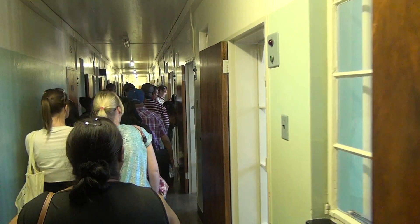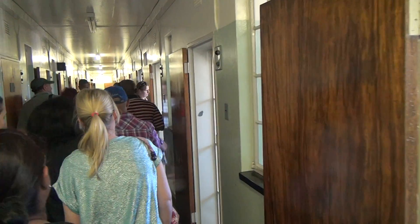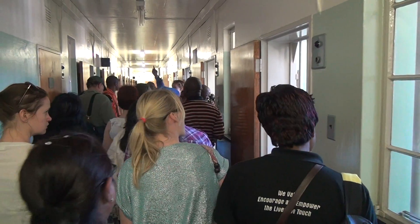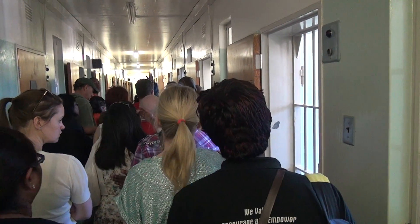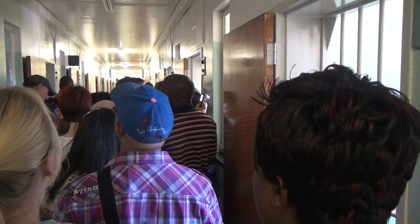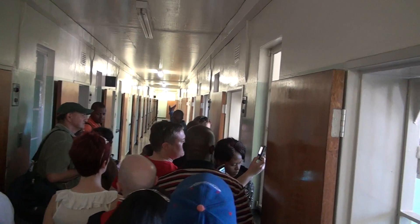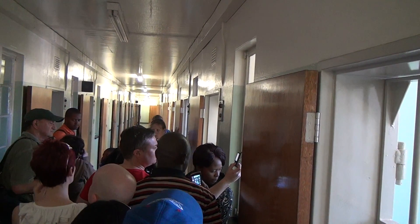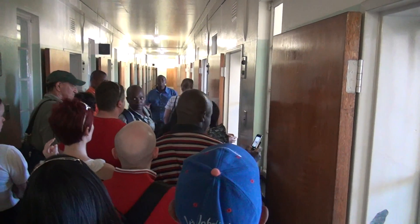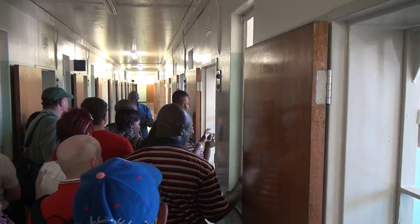On your right-hand side are odd numbers: one, three, five, seven. And on your left-hand side are even numbers: two, four, six, eight, ten. So there are 34 cells in this section B.